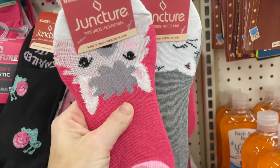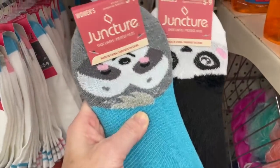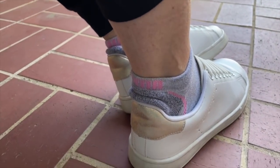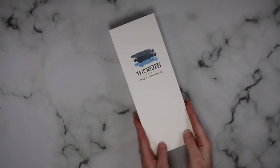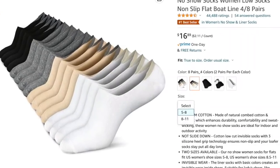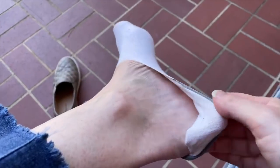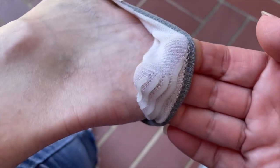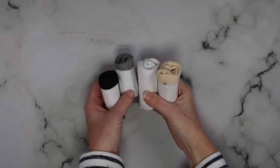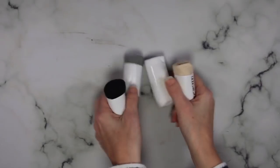I like Dollar Tree socks — I think they are super cute. However, a lot of times the heels come up over my heel and that drives me nuts. But I found these socks on Amazon; they come in two different sizes. I'm able to get the smaller size for five to eight because I wear a six and a half. I think it is brilliant that they have two different sizes. I love these socks — they fit me so well, and my daughter wears a size six, so these are the socks I'm actually going to be putting in for her Easter basket.